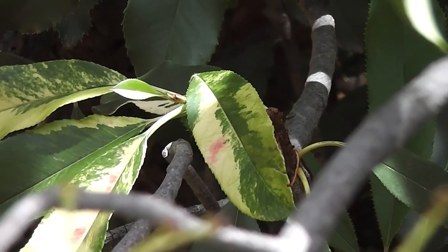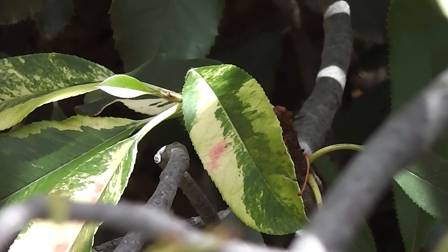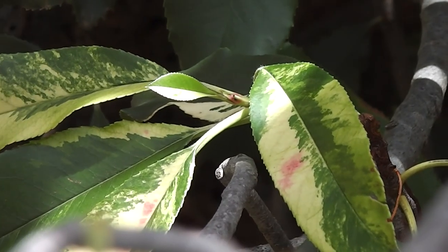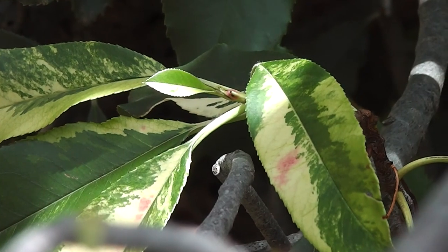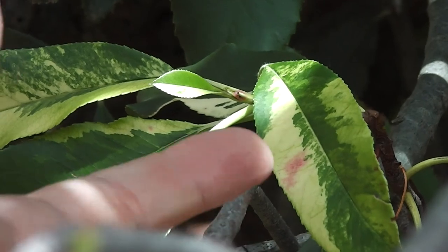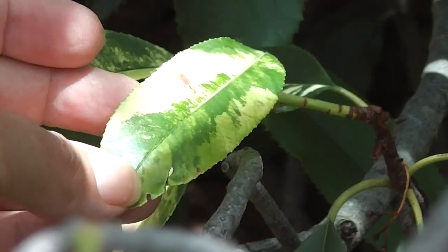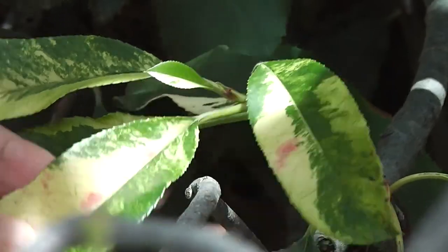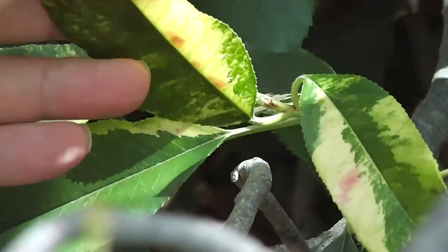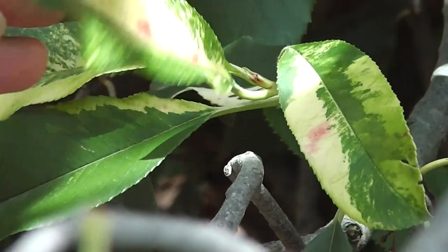Let's see how close we can get without climbing into the whole bush. Aren't they wonderful? Beautiful variegated. I suppose it could be disease but I think it's probably variegation.